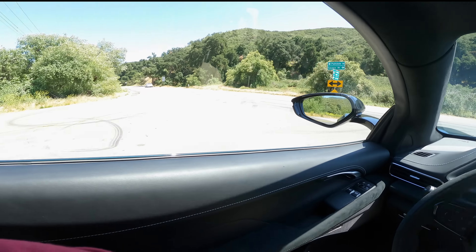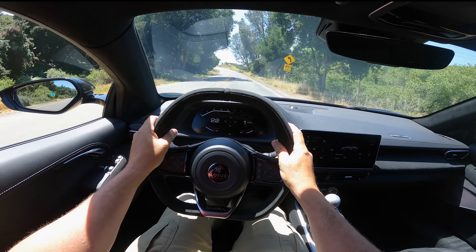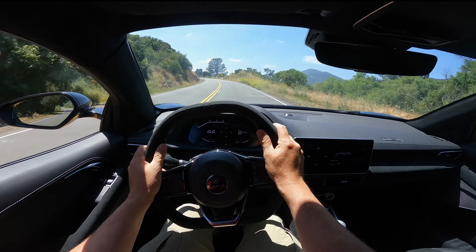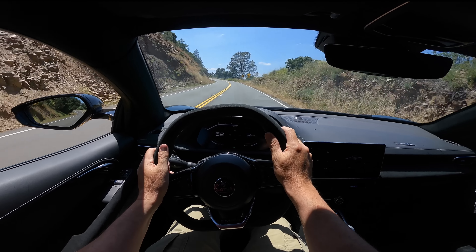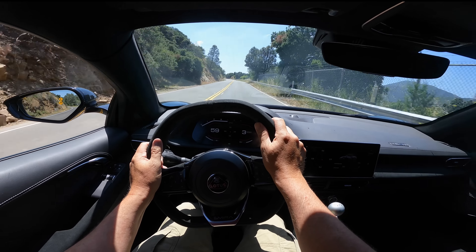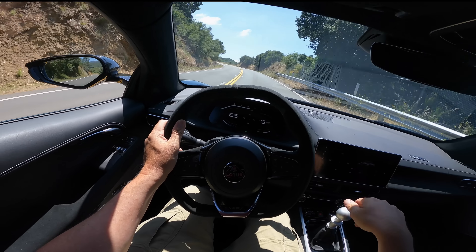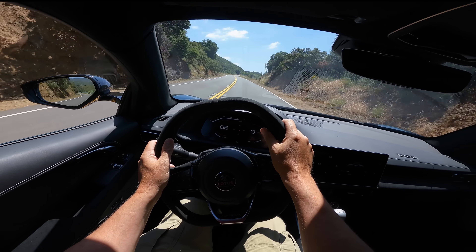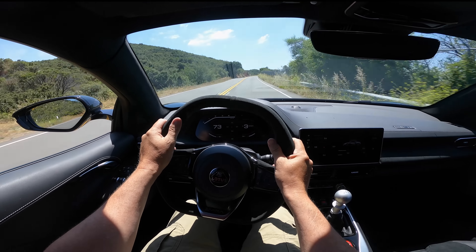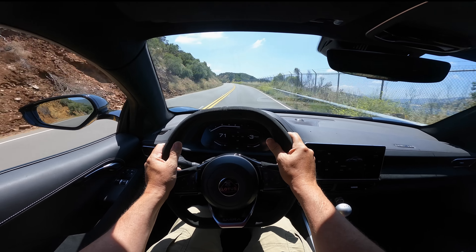Six-speed manual, hydraulic steering, actual limited-slip differential. This gearbox is good but not amazing — it's dealing with a transversely mounted engine. It doesn't have best-in-the-industry precision, but it is very good. It reminds me a lot of the one in my Elise because it is the exact same stick. I'm sure refinements will be made over time. I'm not saying it's bad — I'm just saying it's not in the top two or three in the industry.